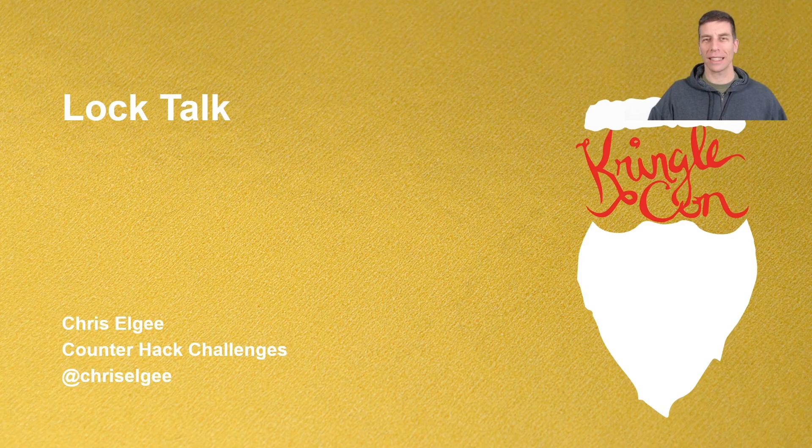Hello and welcome fellow KringleCon attendees. My name is Chris Elgee. I work for CounterHack Challenges and have the distinct pleasure of being one of Santa's helpers when it comes to the SANS Holiday Hack Challenge and KringleCon generally, so I'm super excited to be here again and happy to talk to you today about locks.